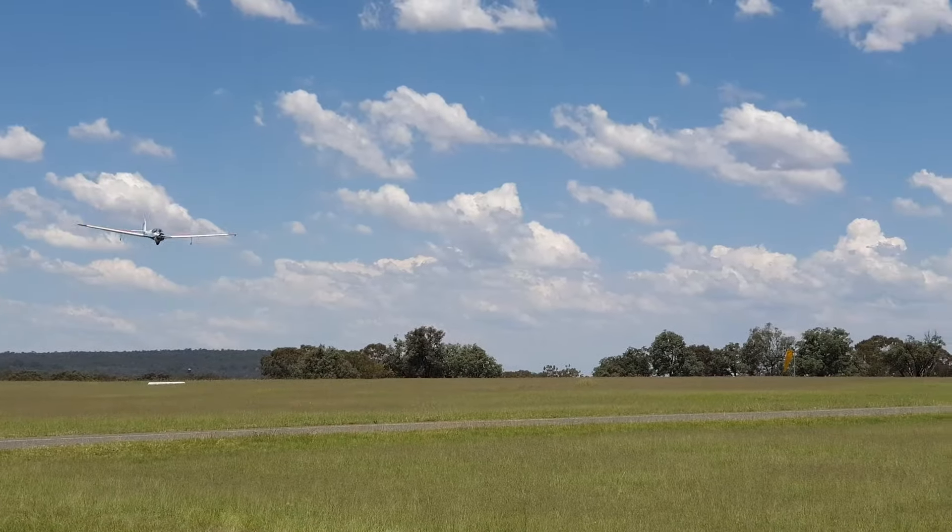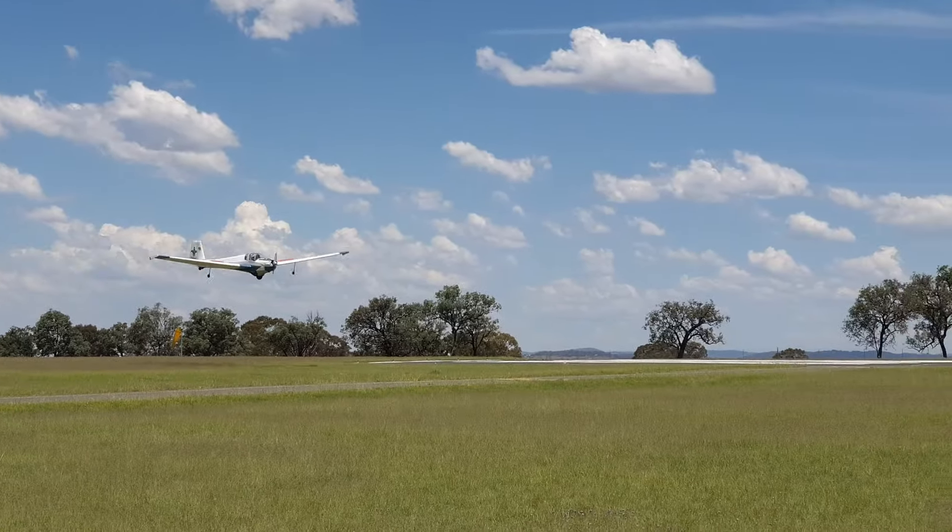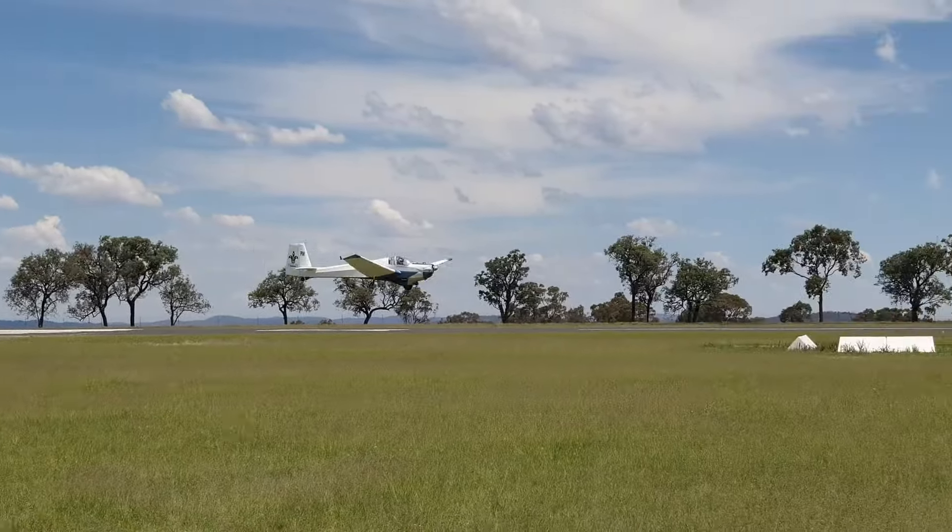I had heard from others that the grass strip at Warwick is kind of rough, and yeah, it sure is.